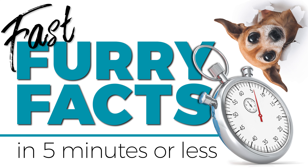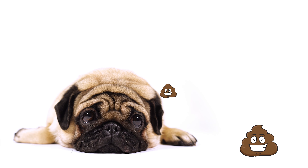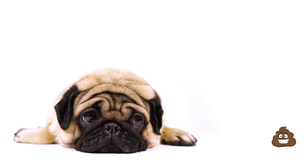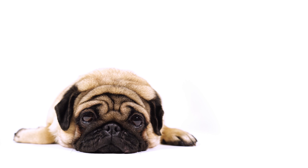Hey, welcome to our fast five minute furry facts. Today I'm going to give you a secret weapon or two that you can pull out at any time your doggo gets an attack of diarrhea, or as I like to call it, a poonami. This one will be a game changer for every dog owner. So what's the secret weapon that will literally cost you cents?